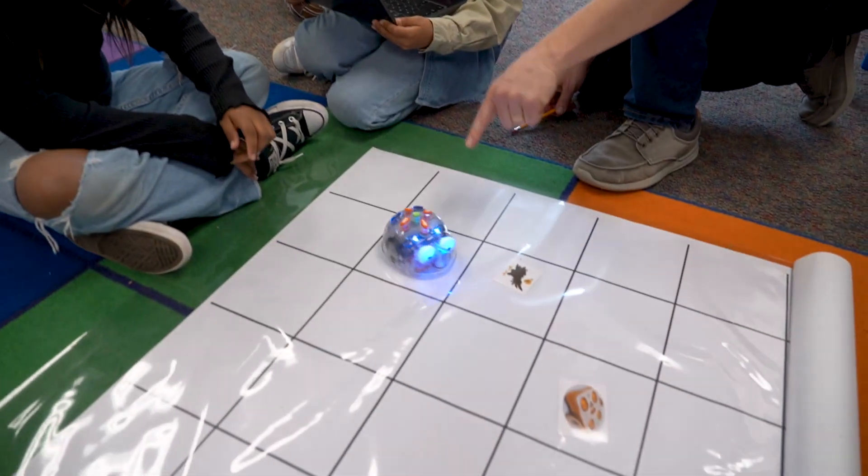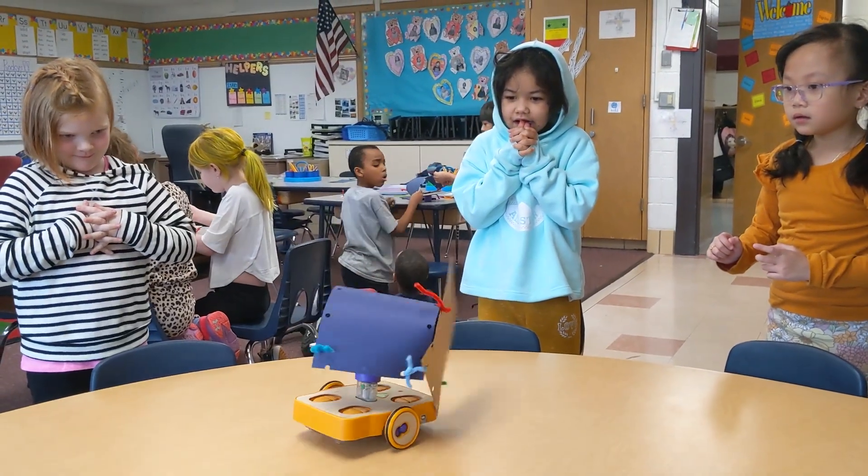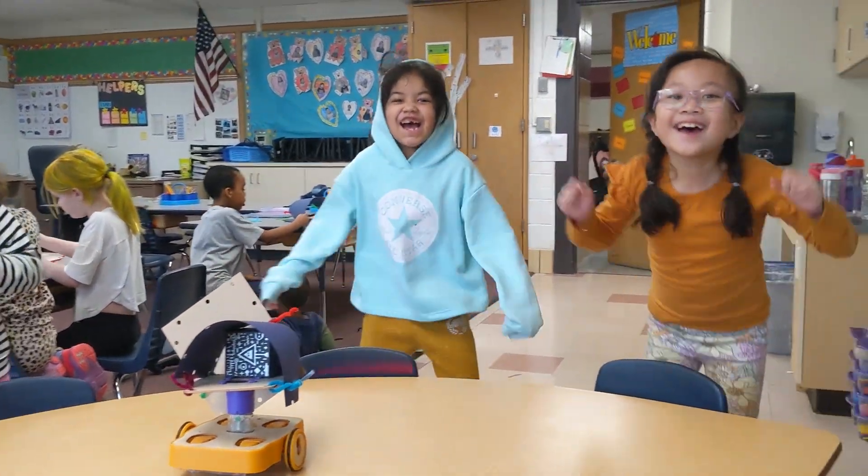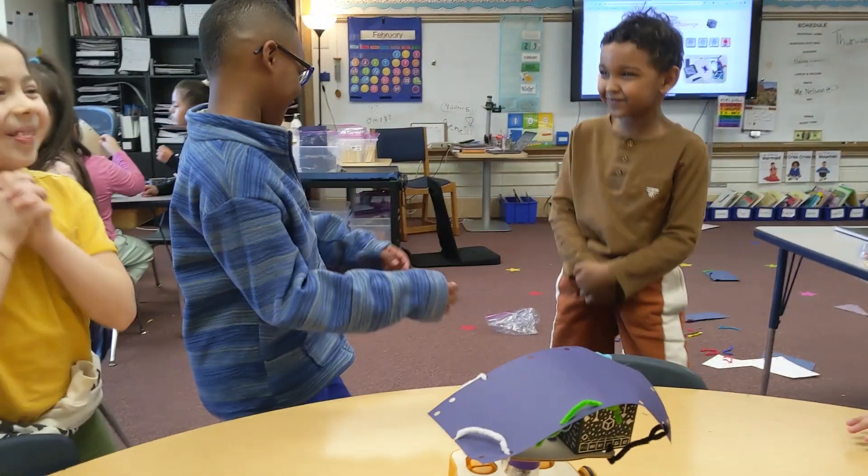Our computer science program has three foundational pillars: skills, equity, and joy. When our students learn about pattern recognition, debugging, or perseverance, those are all valuable skills for all areas of learning, not just computer science.